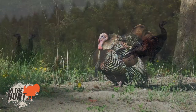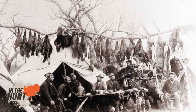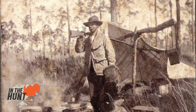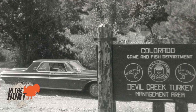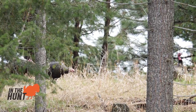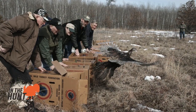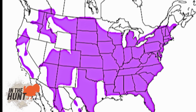Wild turkeys are native to North America. In the early 20th century, turkey numbers had been drastically reduced due to hunting for food and loss of habitat, probably numbering at only about 30,000. Beginning in the 1960s, game officials made efforts to protect and encourage the breeding of the surviving wild population, and some trapped birds were relocated to new areas.